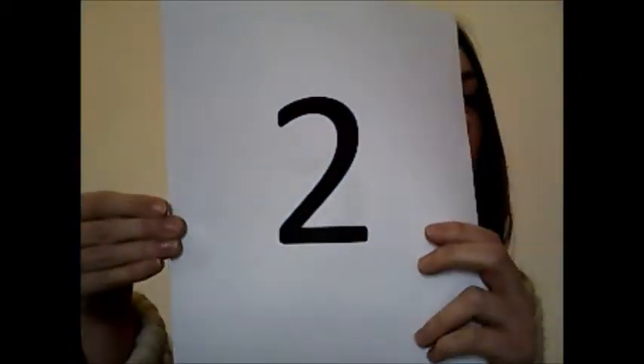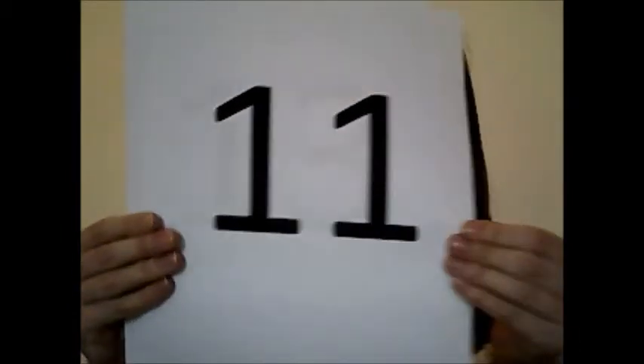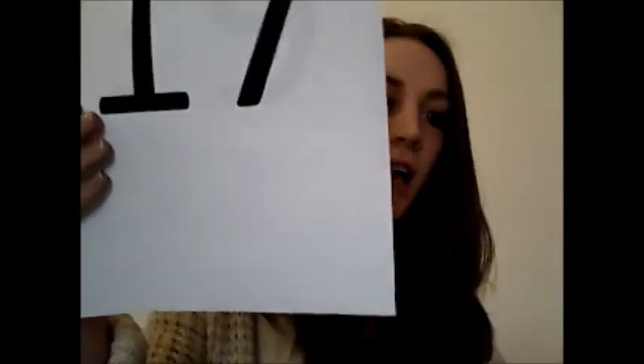Two, three, five, seven, eleven, thirteen, seventeen, nineteen, and so on and so on and so on.